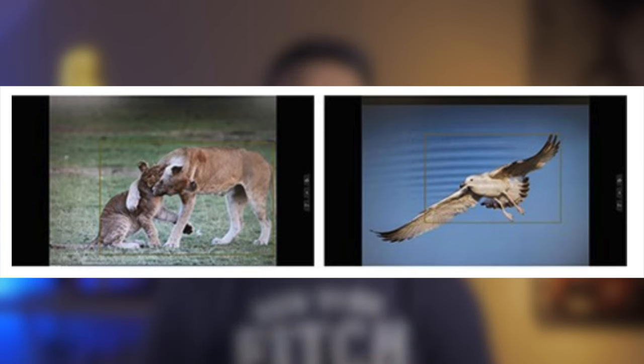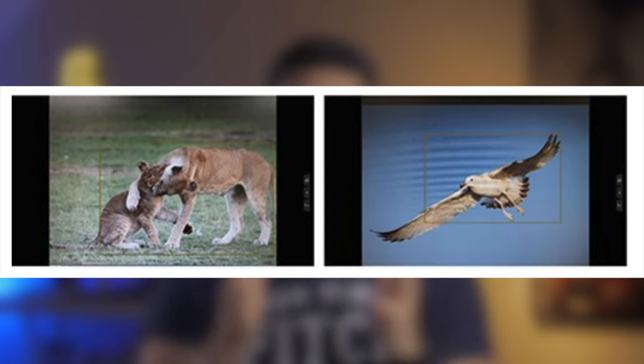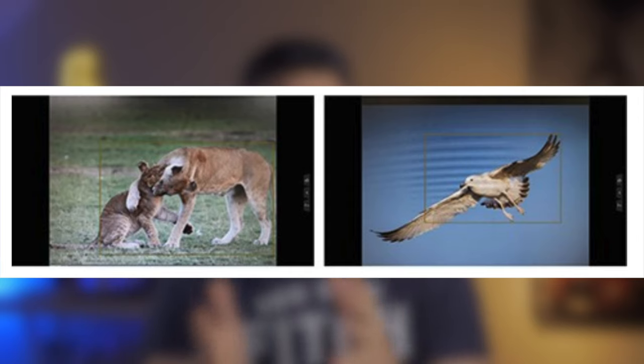Moving on to the G9 — the update means that this camera now supports animal detect, utilising advanced AI technologies. That includes cats, dogs, and birds, which can all be detected in addition to humans. The focus frame is automatically set on the target subject by analysing the size and position of the target subject in the viewing image, and the camera continues tracking these subjects even when their backs are turned — and from test footage I've seen, it holds up very well.